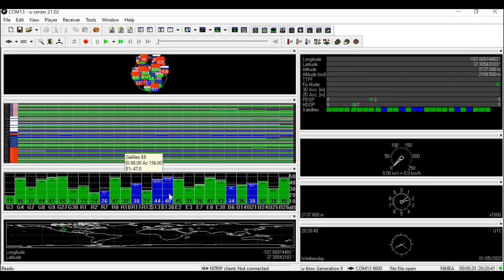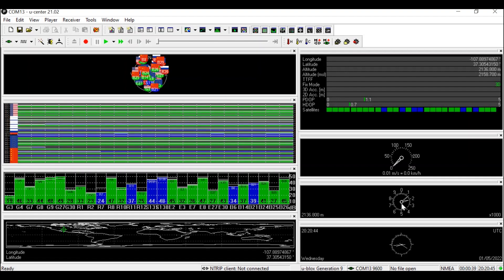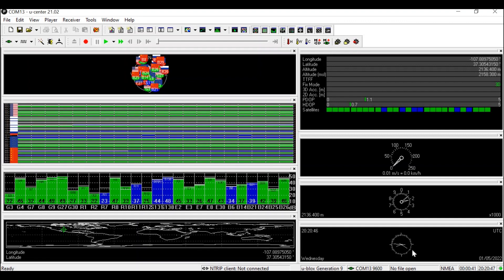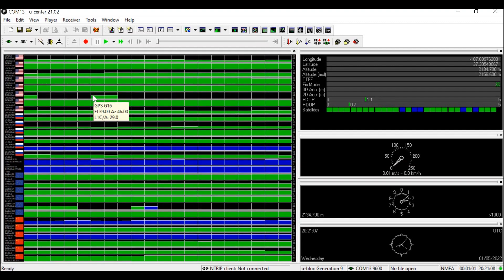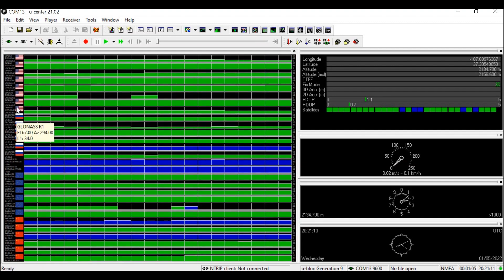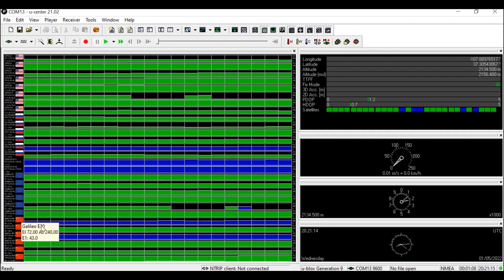These menus tell you the world position of the board, the receiver status, satellite levels and elevation, satellite position in the sky, a speed meter, a compass, an altitude meter, and a watch with the current UTC time. If we close out of most of these windows to clear up space, you'll notice just how many satellite systems this board is communicating with. We can see them all in real time.